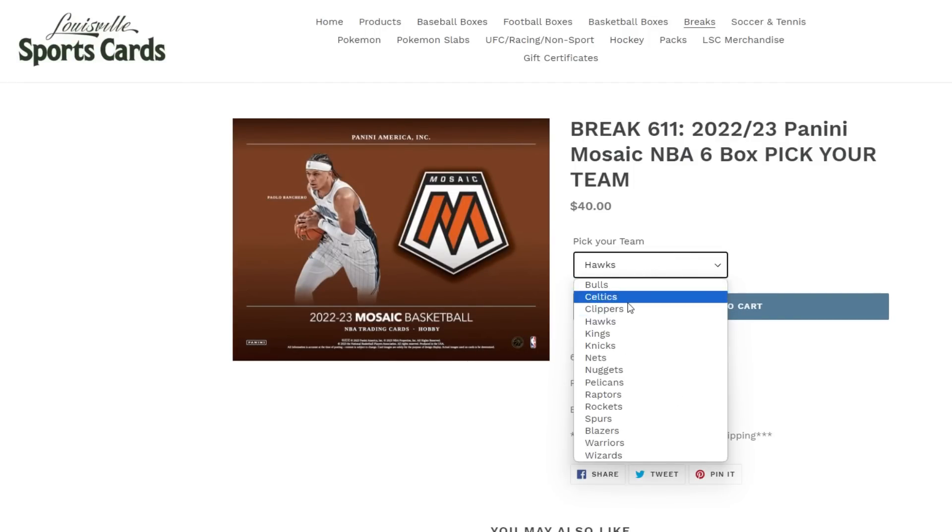I guess they're changing Mosaic just a little bit each year. I'm happy about that. I felt like Mosaic could try to be like what Prizm was early on — just the player with a designed background. At least with these cards you're starting to get more of the games and player imaging, which is a lot better in my opinion. Coby White quickly.